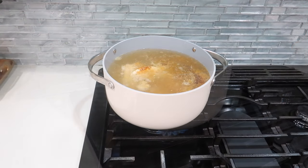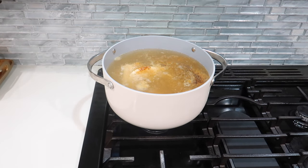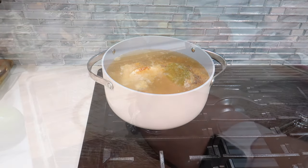While the chicken is boiling, we're going to go ahead and dice up our jalapeños and yellow onion.